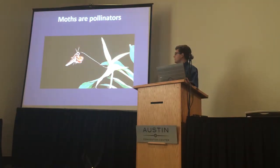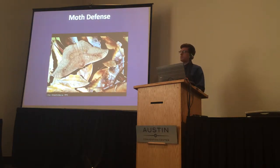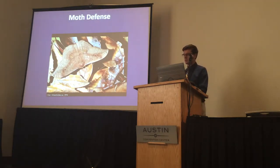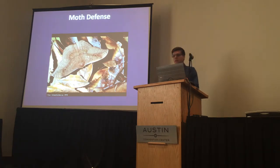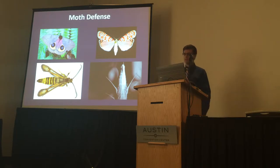But moths are also beneficial pollinators, and a lot of things enjoy eating them, from spiders to grizzly bears. In response to all this predator pressure, moths evolved a range of defenses. The most common defense is cryptsis — the moth just hides. Other defenses include startle coloration, chemical defenses, mimicry, and even sound production.